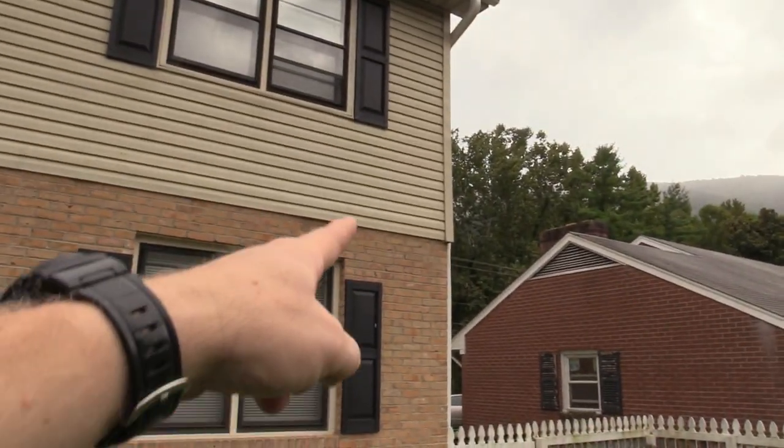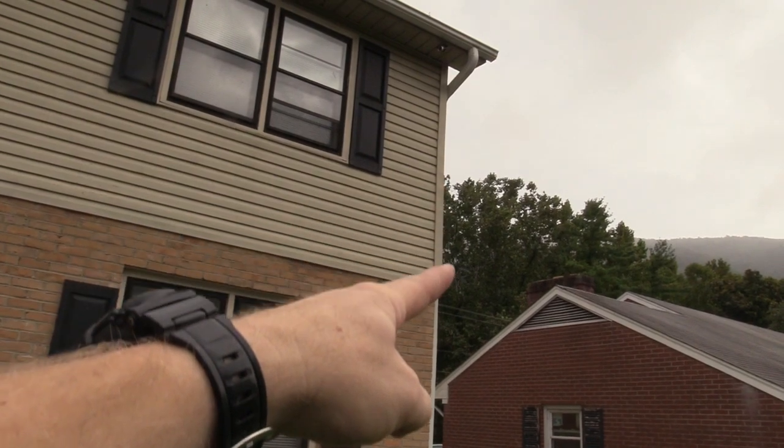Hi guys, welcome back to my channel. So today I got a little issue going on here. The other day we were sitting out here watching a fire and we kept hearing these high-pitched noises. We realized pretty quick it was a bat. Right there in that corner piece of my vinyl siding, we sat there and kept seeing bats come out — there was probably close to 40 or so. We thought it was cool, anyway.